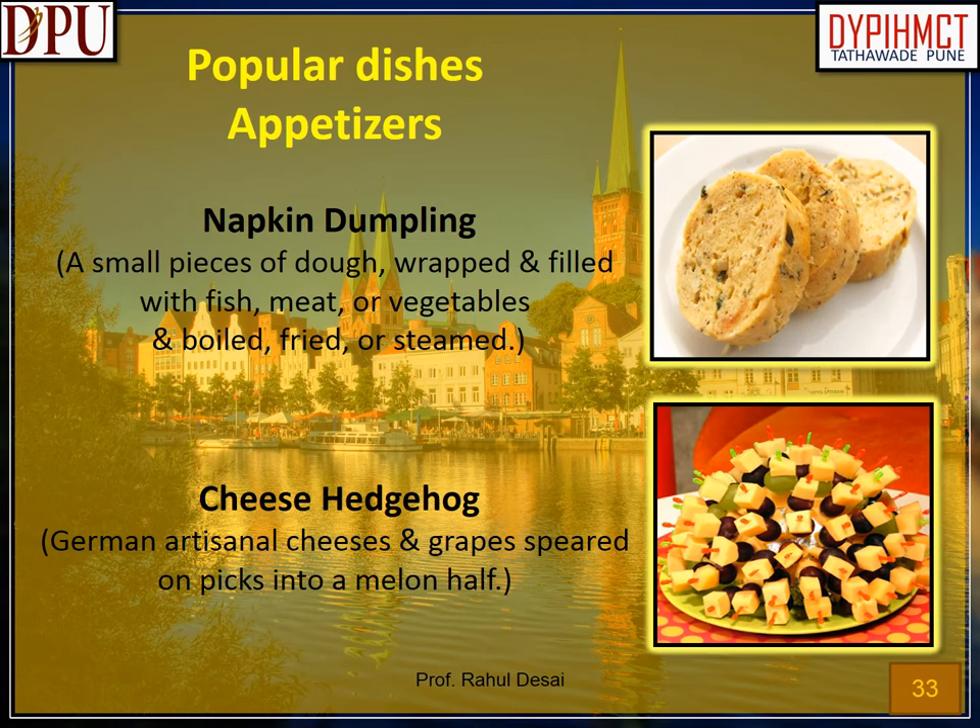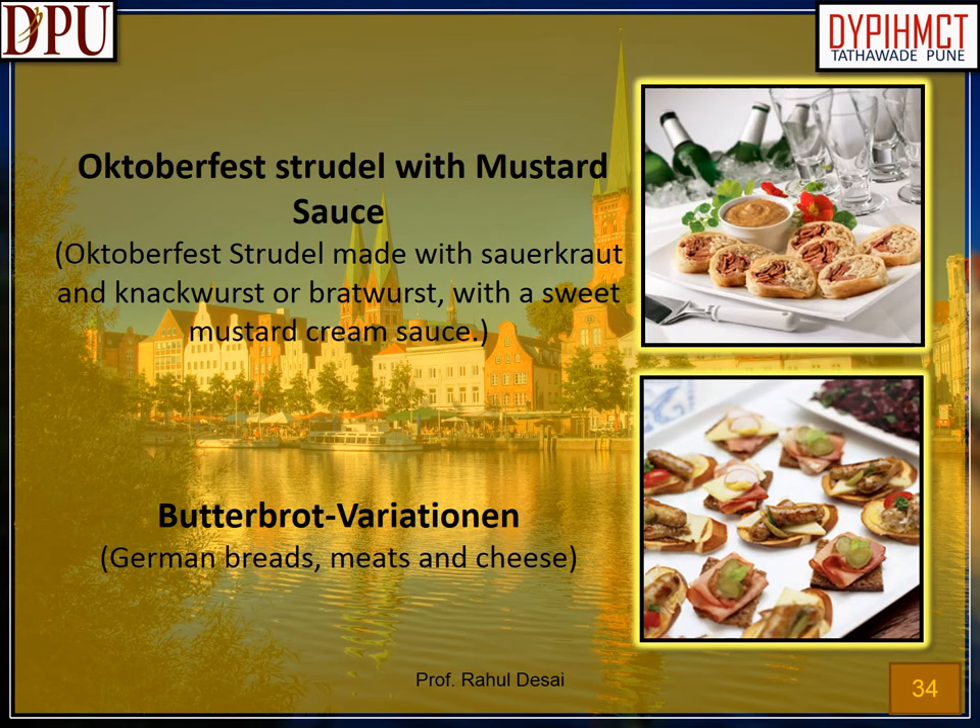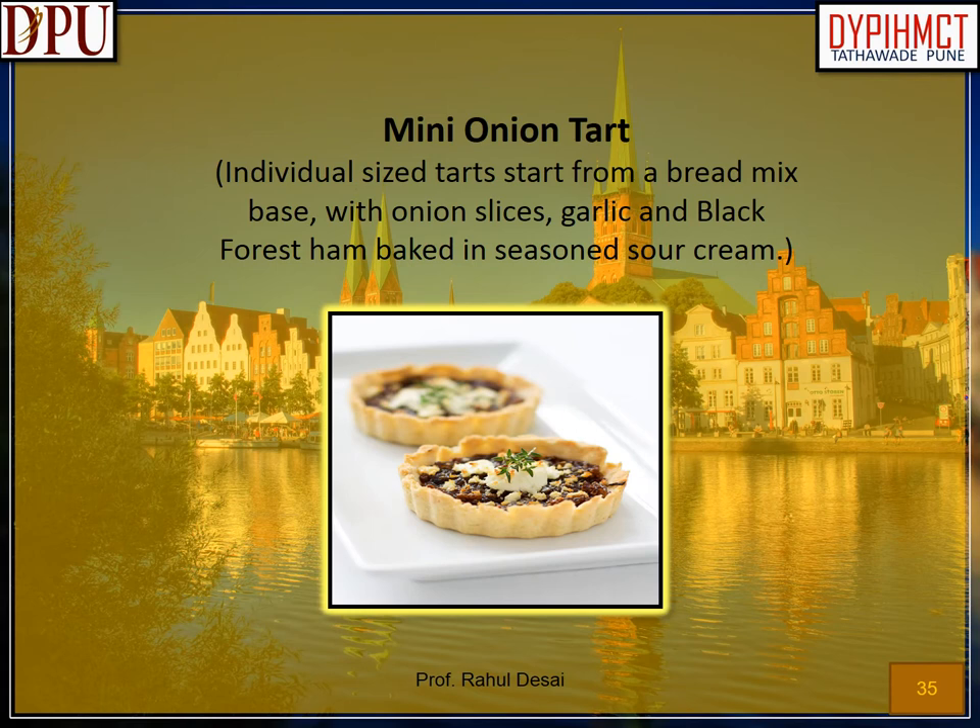Popular dishes of German cuisine — Appetizers. Napkin dumpling: small pieces of dough wrapped and filled with fish, meat, or vegetables, and boiled, fried, or steamed. Cheese hedgehog: German artisanal cheeses and grapes speared on picks into a melon half. Oktoberfest strudel with mustard sauce: Oktoberfest strudel made with sauerkraut and knackwurst or bratwurst, with a sweet mustard cream sauce. Buddha Bratwariationen: German breads, meats and cheese. Mini onion tart: individual size tarts with a bread mix base, with onion slices, garlic and Black Forest ham baked in seasoned sour cream.